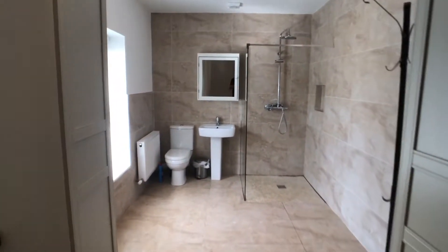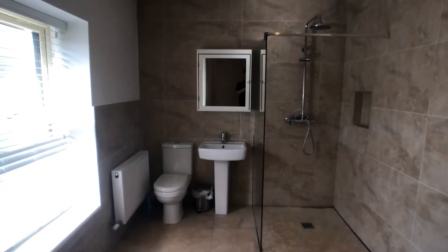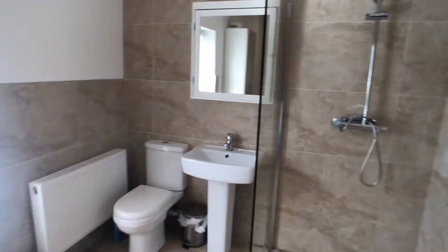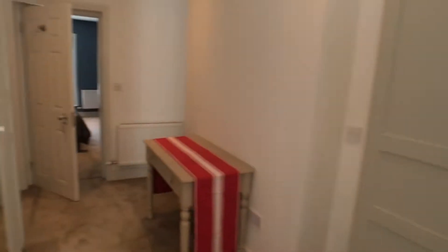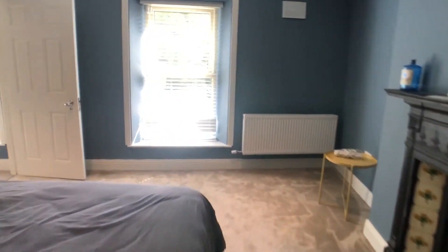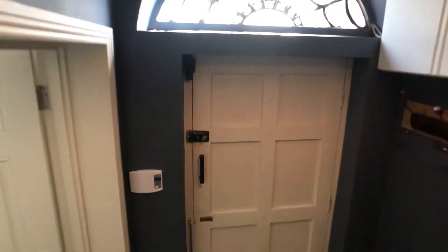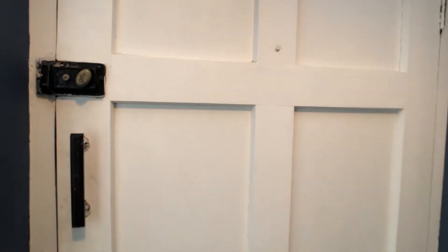From beyond bedroom three we have an extremely large ensuite bathroom which has a large wardrobe, a patio, and a wet room containing a shower, sink and toilet. Back through bedroom three — very bright — and down the stairway back to the entrance. That concludes our tour of this three-bedroom house in Balls Bridge. If you have any questions, please send us an email.